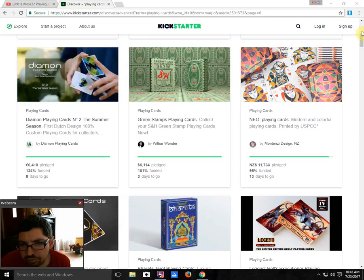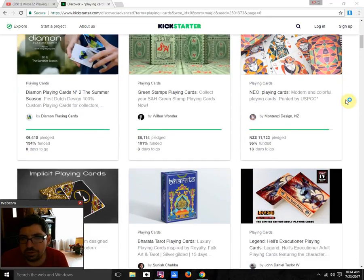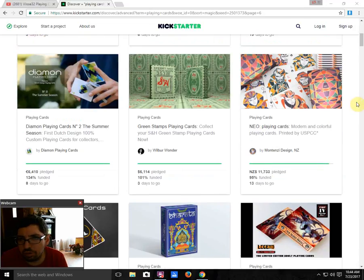Neo Playing Cards from Montenji Design is 95% funded with 15 days to go — it's just a matter of time before it happens. There are two versions: a standard 1.5 USPC that's not so limited, and a much more limited one — I think only 500 being produced, or 1000 by some other company. I think it's WJ Printing, because that's who they've worked with before on their other decks.